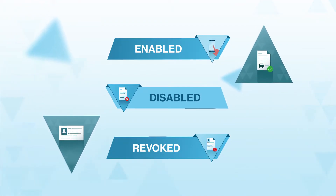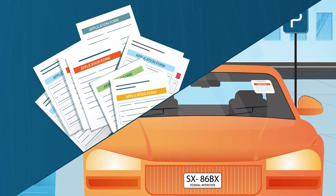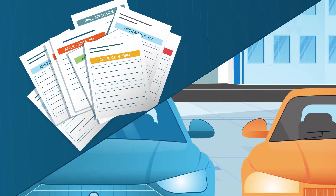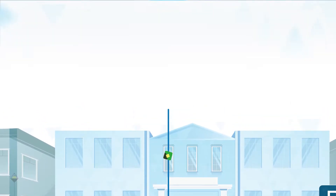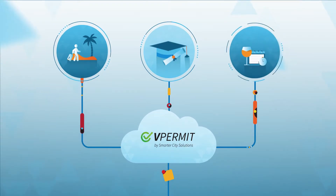The cross-check allows permits to be enabled, disabled, or revoked in real time. No more outdated windshield stickers or paper forms. You can even create short-term permits in the cloud for holiday gatherings, graduation ceremonies, or other local events.